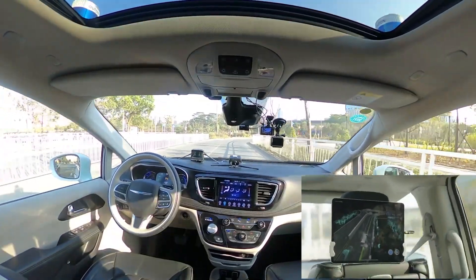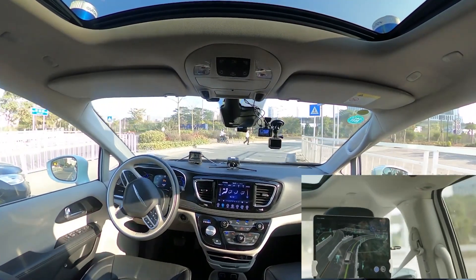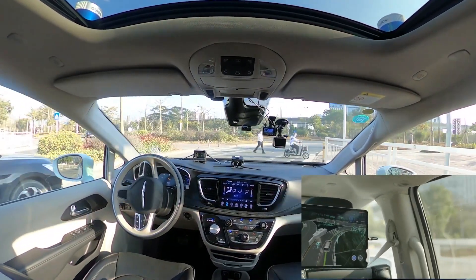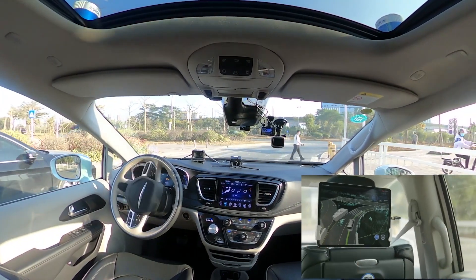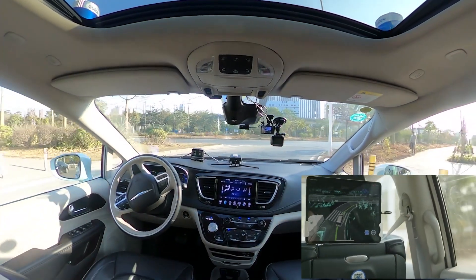Now we're trying to turn right, and as you can see, there's a pedestrian trying to cross the road. Our robot taxi has to permit that, so it's made a pause, and now it's kept going.